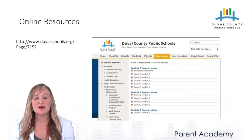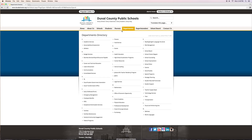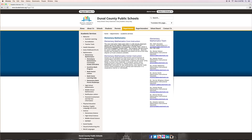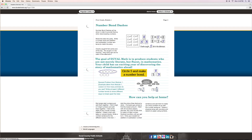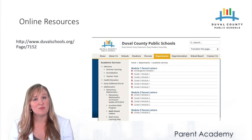On our website, we're working hard to put together a series of resources to support you in supporting your child at home. Please go to www.duvalschools.org — select Departments, Academic Services, and then Mathematics. The direct link can be found on your screen. Many of your teachers are sending home parent letters, which can also be found in full-color versions on our website. We also have a link for homework help and documents describing the key grade-level work. We hope you'll find these resources helpful and we're open to hearing other ideas.